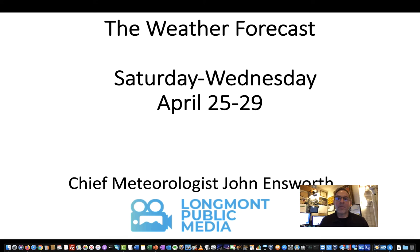Welcome to the Longmont weather forecast for April 25th to 29th, taking you almost to the end of this month. I'm Chief Meteorologist John Nansworth for Longmont Public Media.